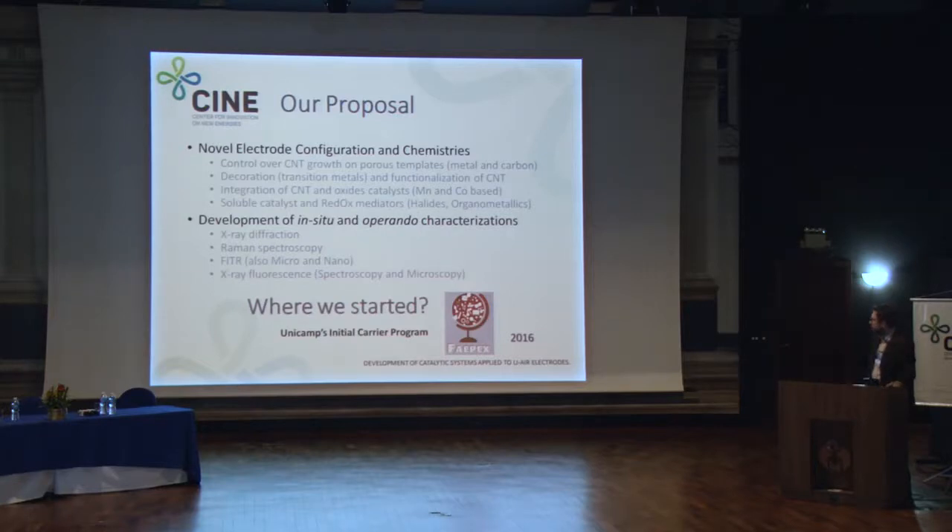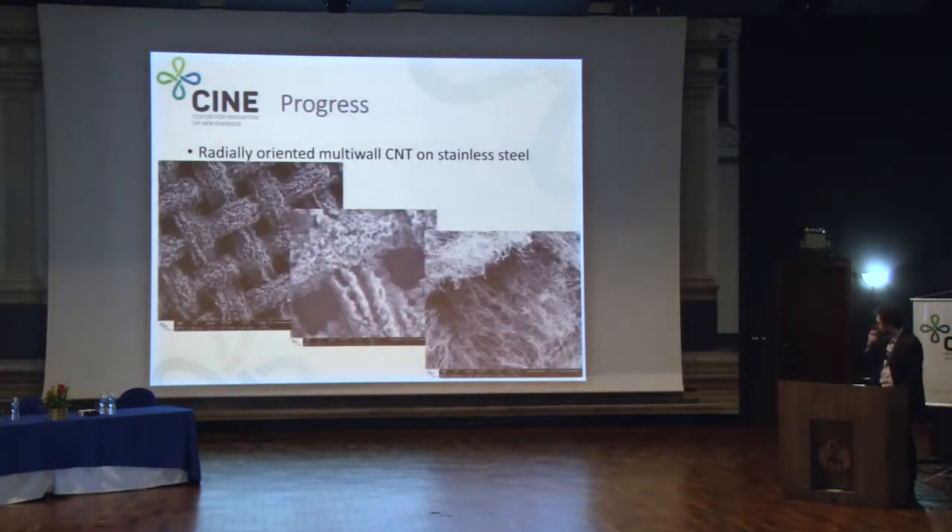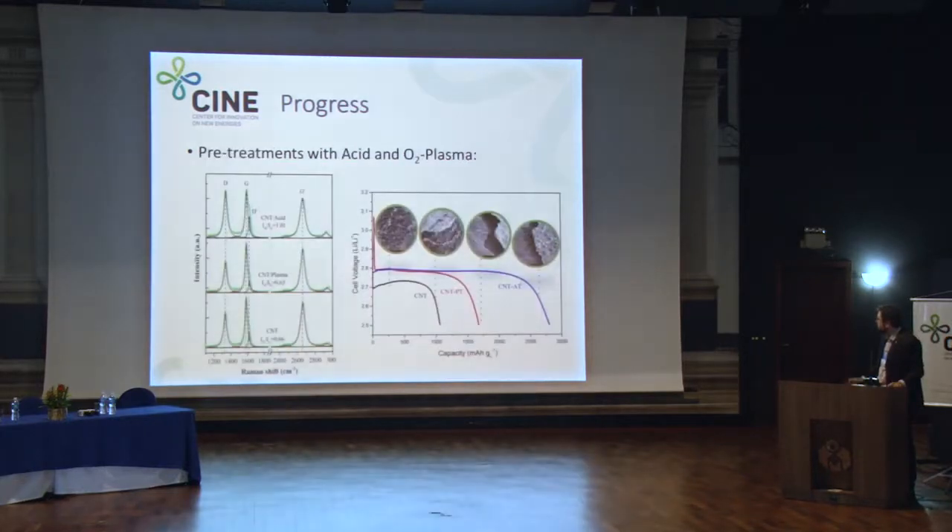We started in 2016, so it's a newer program. Now that we are connected with CINE, we are improving a lot in terms of results. This is just an example of some of the materials we have synthesized — these are the electrodes we have created. We grow carbon nanotubes on top of stainless steel meshes, and we are still looking to grow the same structures on carbon fiber templates as well, because you need this porous structure for the reaction.